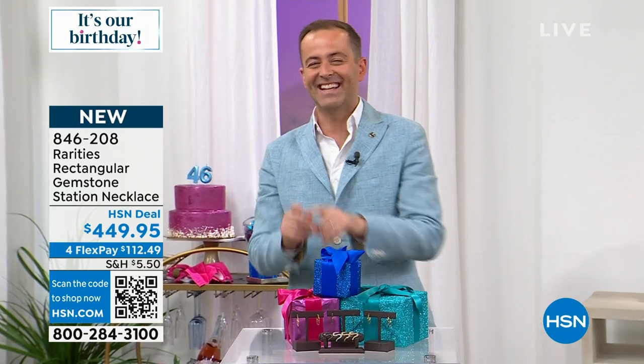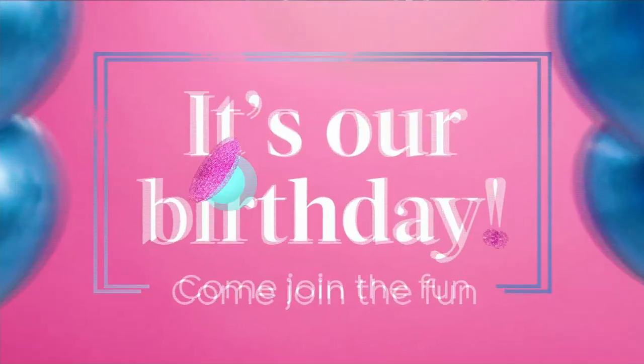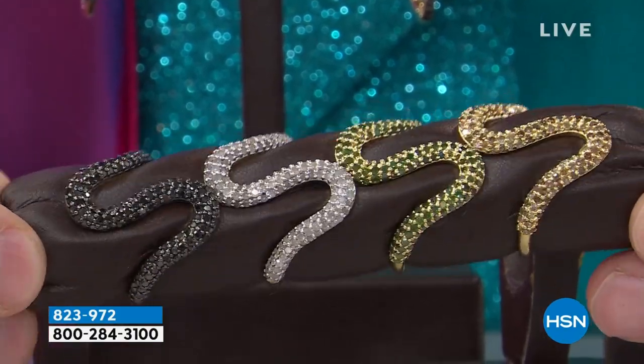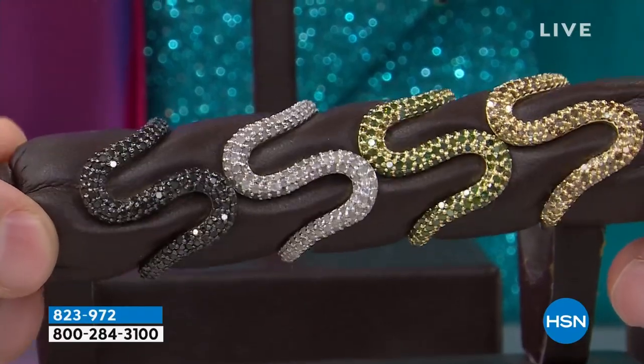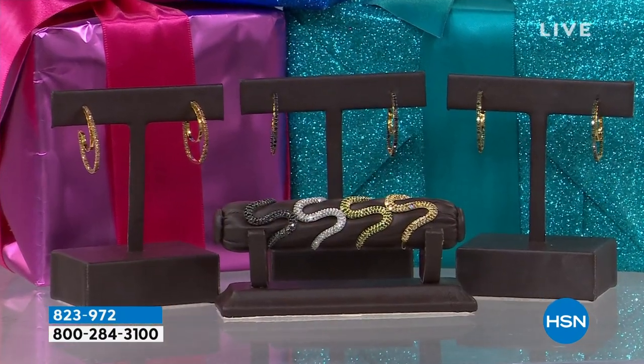As we get excited about the reveal of our 46th birthday surprise from Carol — it's right here. This is an all-diamond, one carat S ring and we will be unveiling the lowest price ever seen on HSN. We only have a couple hundred to go around: black diamond, white diamond, green diamond, champagne diamond. There's a matching earring also part of the family at a specially reduced price. Stay with us — there's nobody quite like Carol Brody, nothing quite like Rarities, and we've got more brand-new launches nobody has seen before.